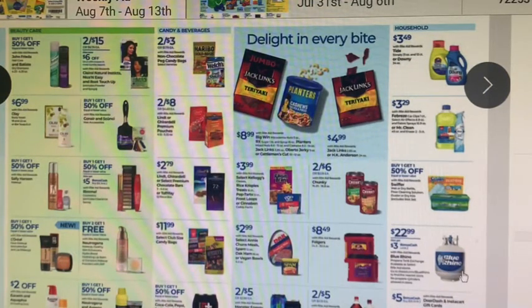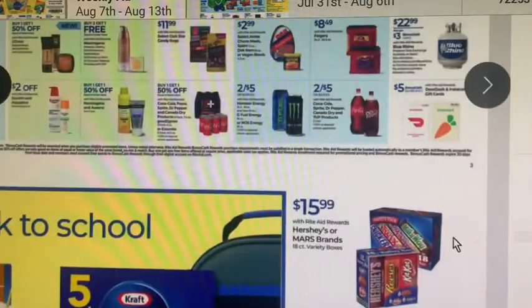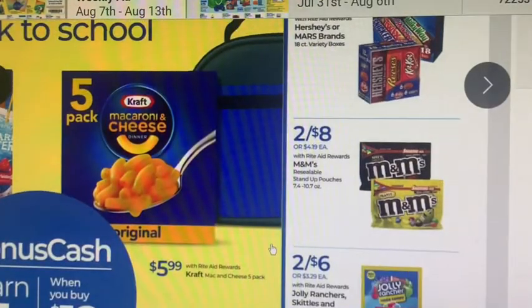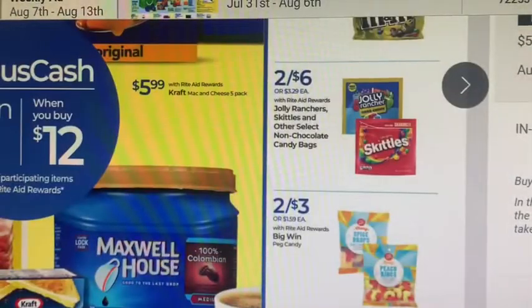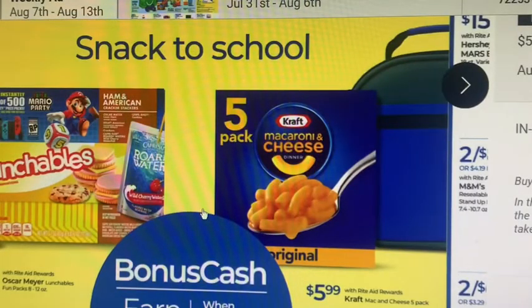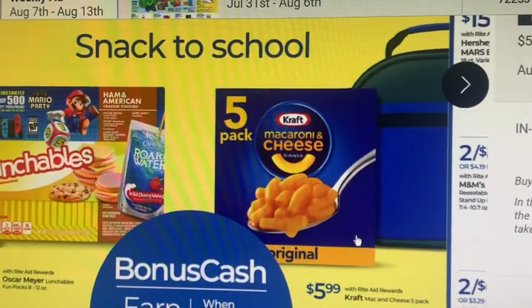If you need to fill up your propane, Blue Rhino is on sale for $22.99 and you get $3 back in bonus cash with a limit of two. There are also DoorDash and Instacart gift cards — when you spend $25, you get $5 back. That's a pretty good deal especially if you use those anyway. My kids use DoorDash — I'm like, 'Where was this when I was a kid?'